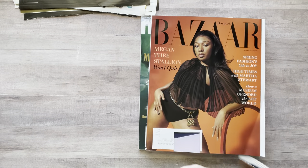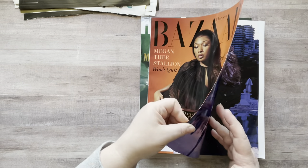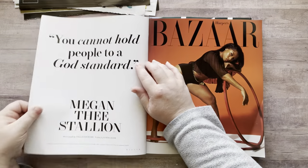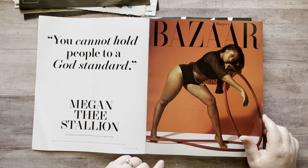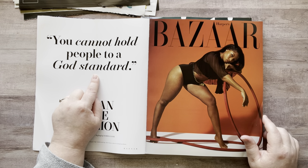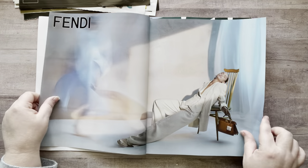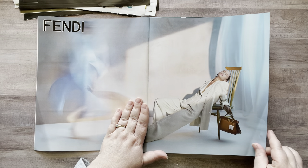I didn't really find what I was looking for but I did find some good things. Okay, let's hit up Harper's Bazaar. These are so thick! 'You cannot hold people to a god standard.' So dramatic — ah, my life.